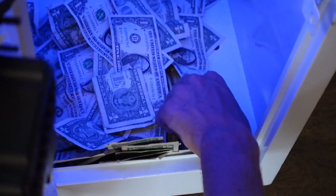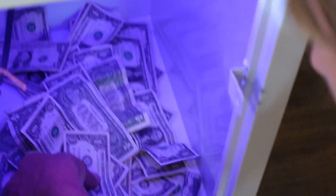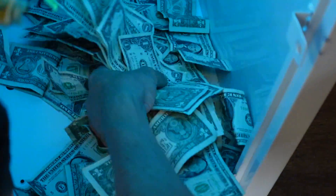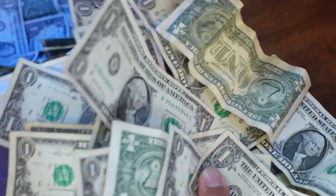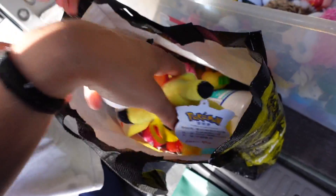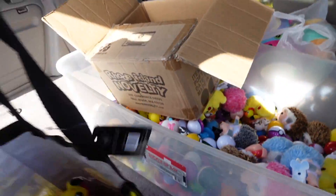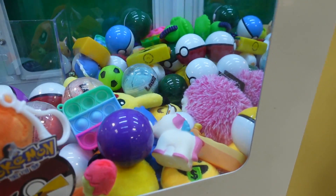Surprisingly, this location had a lot of fives and tens in it, which is always so nice to see. We organized it into the same stack so we could count it, roll the quarters, and pay the owner on the spot. In total, this ice cream shop location made $179.75, and that was for the last 22 days.